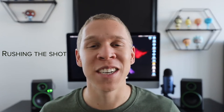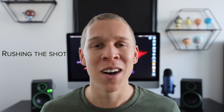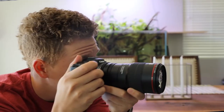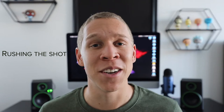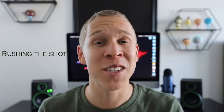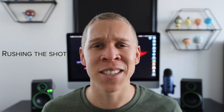The first mistake is rushing the shot. As a beginner you probably have a lot of excitement and adrenaline when you first start using your camera, and that can easily lead to rushing every shot. A lot of cameras nowadays do a ton of work for you, but you need to give the camera time to actually do what it's supposed to do. You can't just rush through shot after shot and expect the camera to capture everything without giving it time to adjust.